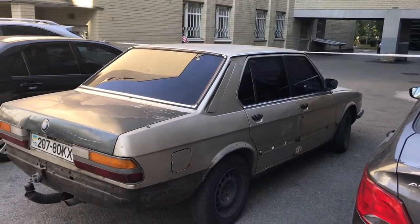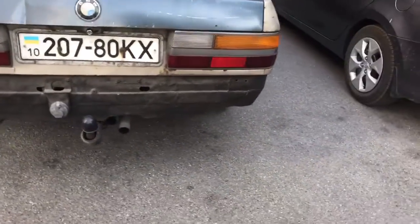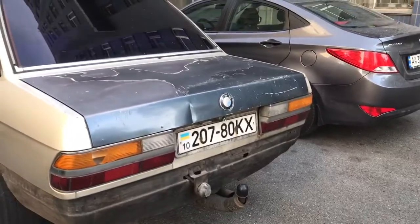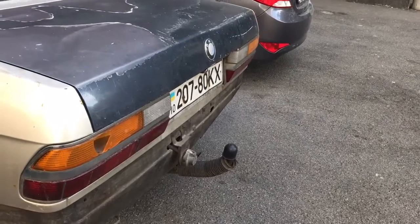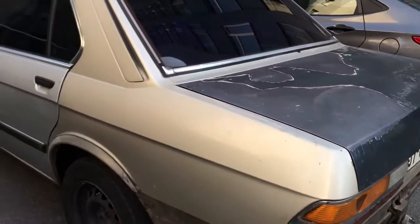I gotta check the VIN number on this — the whole thing is like a phallus-type hitch. I don't know if that's a plug or the gas tank, but I'm pretty sure...